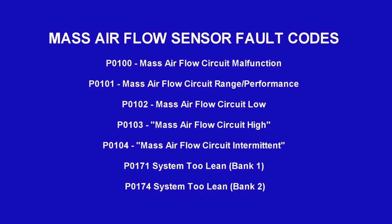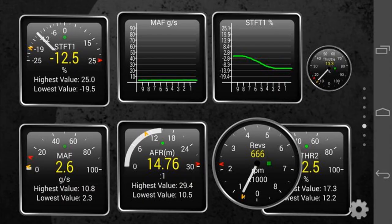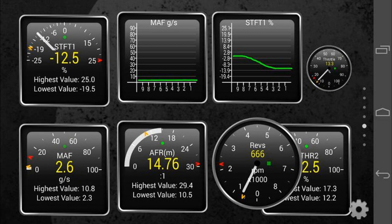MAF fault codes: P0101 mass airflow circuit range/performance, P0102 mass airflow circuit low, P0103 mass airflow circuit high, P0104 mass airflow circuit intermittent. There are also P0171 system too lean bank 1 and P0174 system too lean bank 2. MAF sensor readings are often measured at idle, 1000 RPM, 2000 RPM, and 3000 RPM.